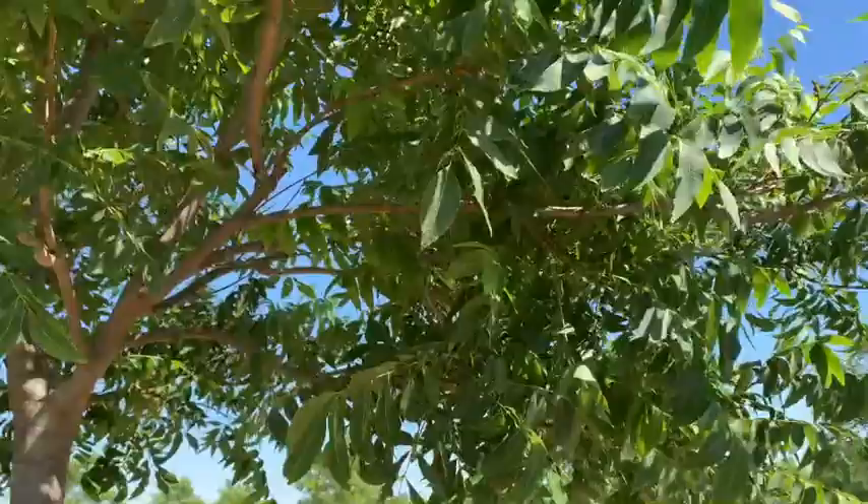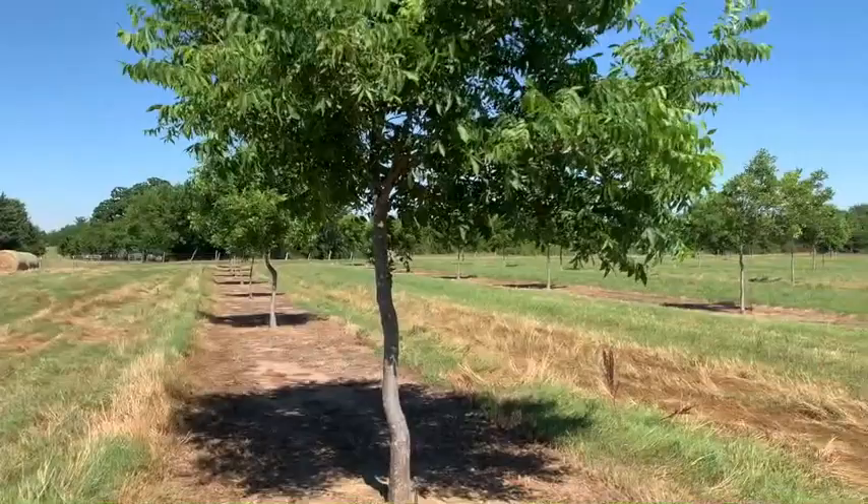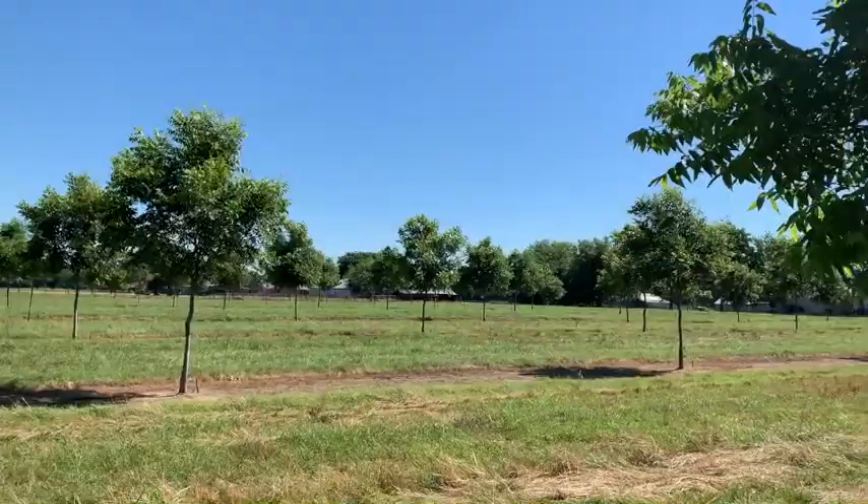Well, that just concludes this episode. Just wanted to give you an update on what the pecan orchard's looking like. As you can see, they're doing good — they have a lot of new growth. The sprayer's working. I'm pretty happy with the way the orchard is going at the moment. Hey, hit the like button, hit the thumbs up, leave us a comment. Talk to you soon. Glory be to God. Bye.